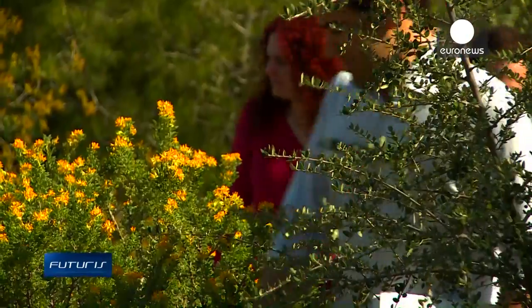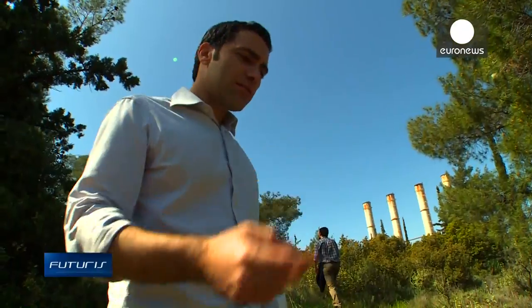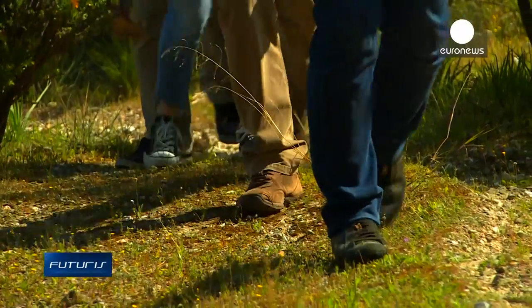Almost 2,000 plant species have been collected worldwide as part of a European research project — from the South Pacific, Africa, Latin America, and here in the Mediterranean. Greece, and especially its Mediterranean basin, is one of the global biodiversity hotspots. Lots of plants here are endemic and unique, so we collect plants to study them and to find any active ingredients they might contain.